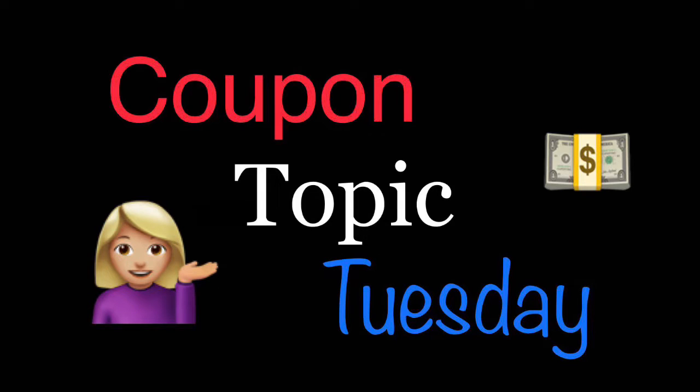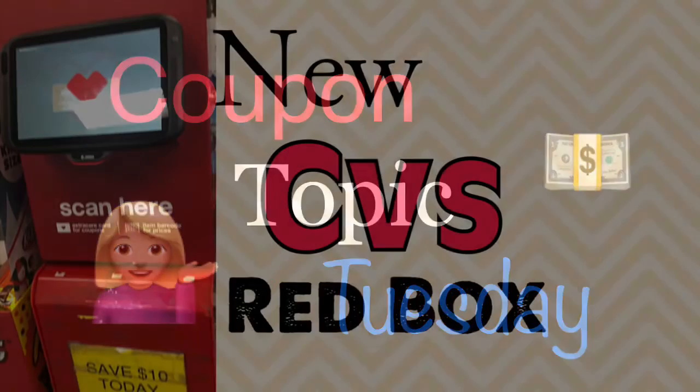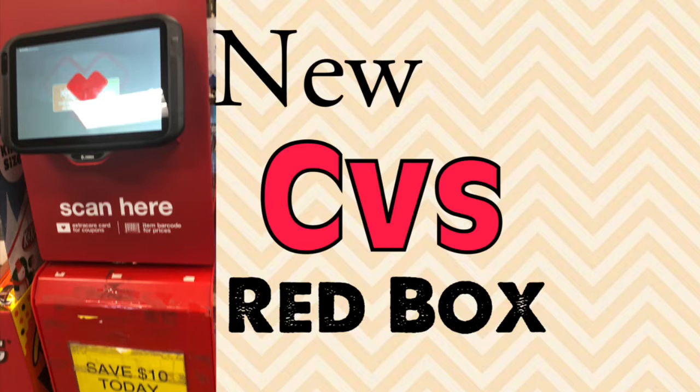Hey guys, this is Mama Made. Welcome back to another Coupon Topic Tuesday video. I have a playlist of all the Coupon Topic Tuesday videos I've done — we've done a lot of them — so I will link that playlist in the description box below. If you have any suggestions for things you want me to talk about, go ahead and leave those in the comments.